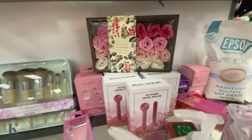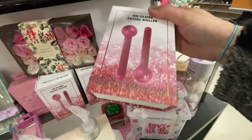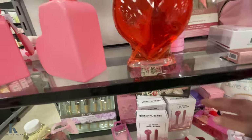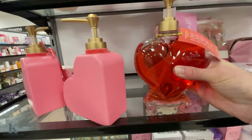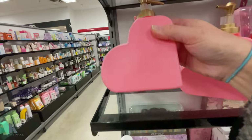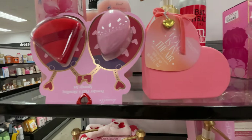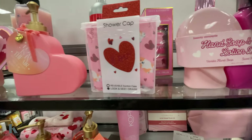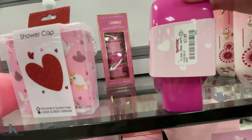I got some bath bombs — rose. Got the ice globe facial rollers and these are $7.99. I got the heart soaps — this one is $7. And this one, it looks like the price is ripped off — $5 for that. Cute little sets here. Another little shower cap, $3.99. These are the duo hand soaps — $7.99.